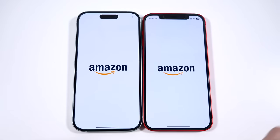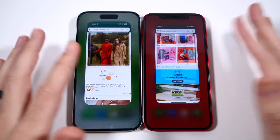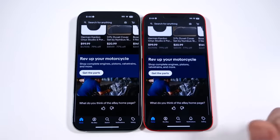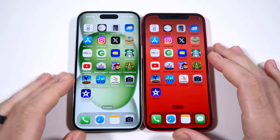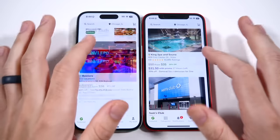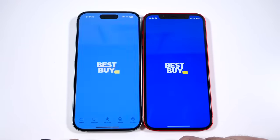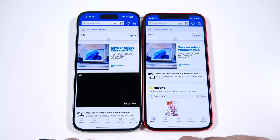By the way, Rockstar just announced GTA 6 — let me know if you're excited down in the comments. Going into eBay, Groupon, and Best Buy, you can see the iPhone 15 is faster on these apps as well.